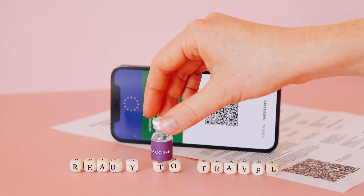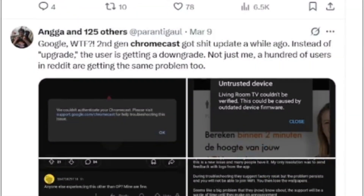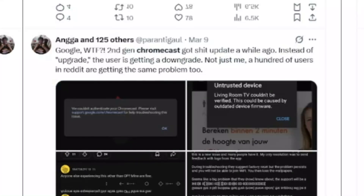So what can we expect moving forward? Google is already working on solutions to ensure that certificates are renewed seamlessly to prevent future outages. For users, it might be a good idea to check if your device has any available updates, or to reach out for support if you notice issues persisting. For me, this situation highlights the importance of robust backend processes, even when things seem streamlined on the surface. It's a lesson for every tech company — automation is great, but there's no substitute for constant vigilance.